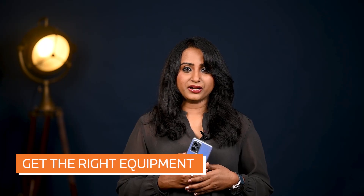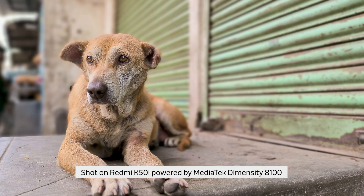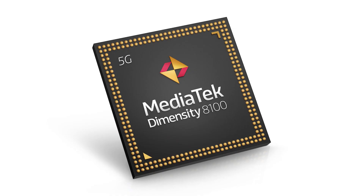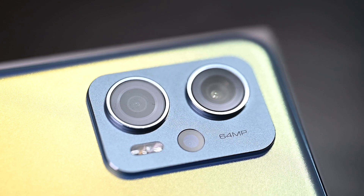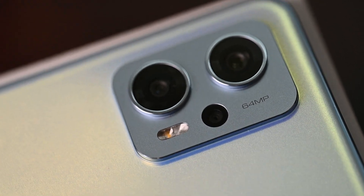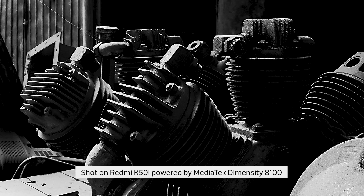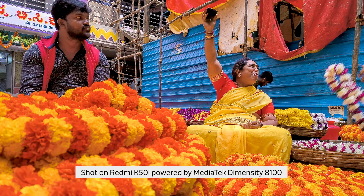Get the right equipment. While anyone with a smartphone has access to a decent camera, smartphone camera quality varies greatly, so make sure you get one that is capable of taking the photos you want. Like the Redmi K50i, powered by MediaTek Dimensity 8100 processor, where you can reimagine your street photography with a 64 megapixel ISOCELL primary sensor, 8 megapixel ultrawide and 2 megapixel macro triple camera setup paired with MediaTek Imagic 780 ISP. This delivers clear and sharp photos even in low light for near-perfect moments captured. Together, this triple array captures even the finest details.